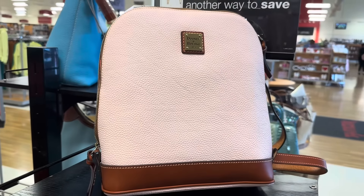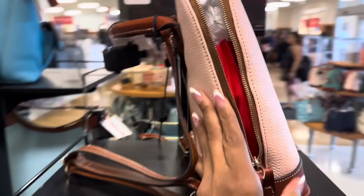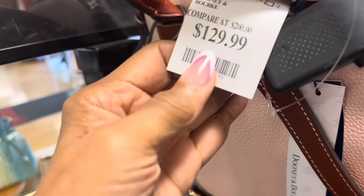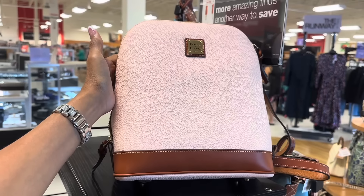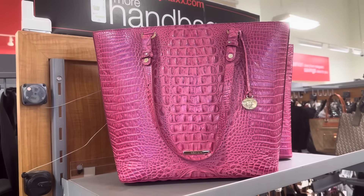Look at this beautiful Dooney & Bourke backpack — the backpacks are out. This is the strap, this is $130. And did I show this Brahmin? The pink is $150.